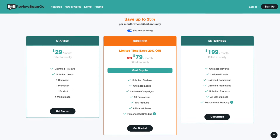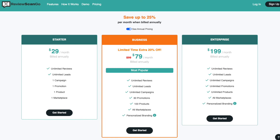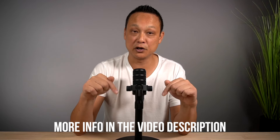With ReviewScanGo, you can collect unlimited reviews and create unlimited campaigns and promotions. The starter plan is the perfect solution for those launching their very first product. You can join right now and create your first campaign for free and try it out for yourself. I'll leave a link down in the description below.